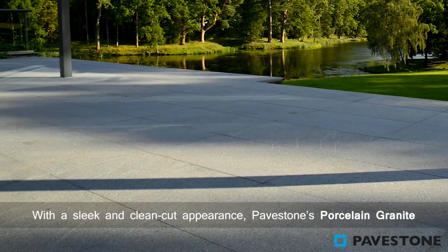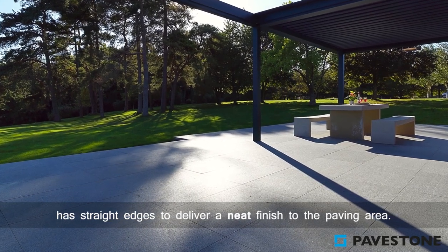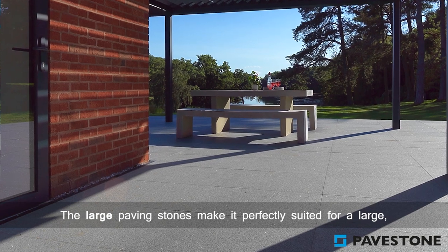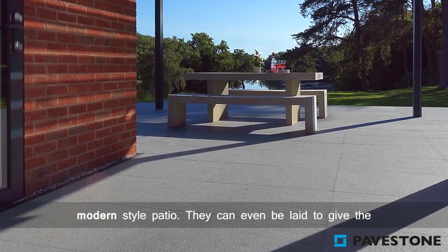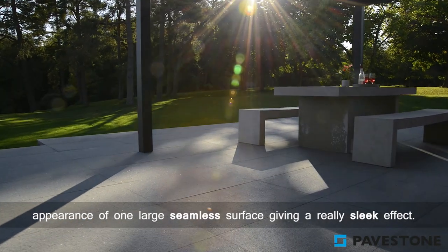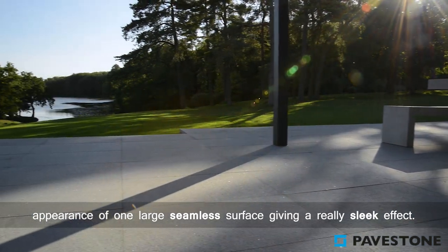With a sleek and clean cut appearance, Pave Stone's porcelain granite has straight edges to deliver a neat finish to the paving area. The large paving stones make it perfectly suited for a large modern style patio. They can even be laid to give the appearance of one large seamless surface, giving a really sleek effect.